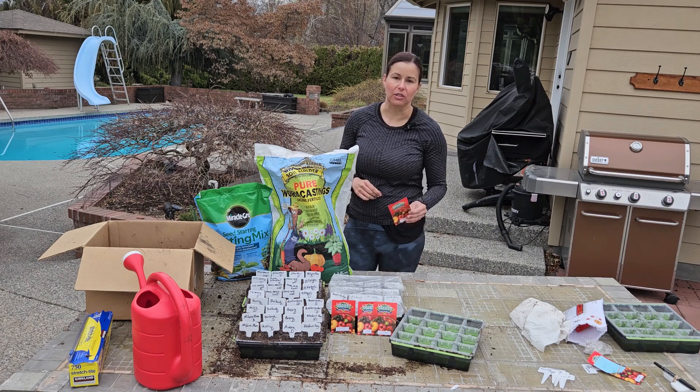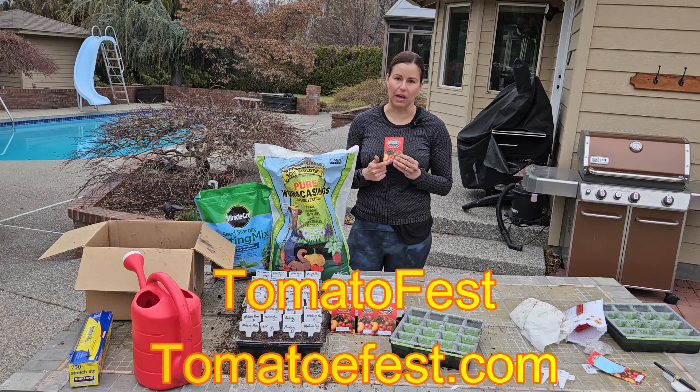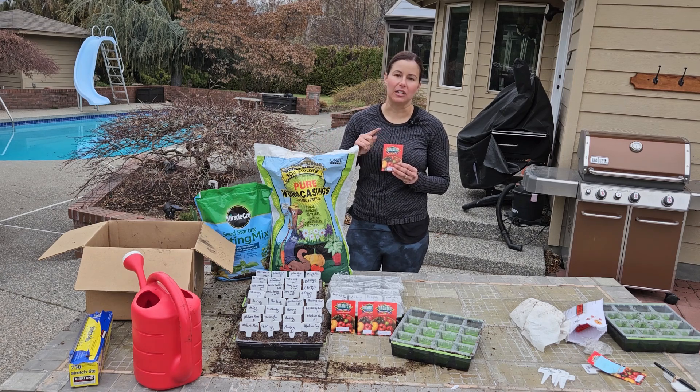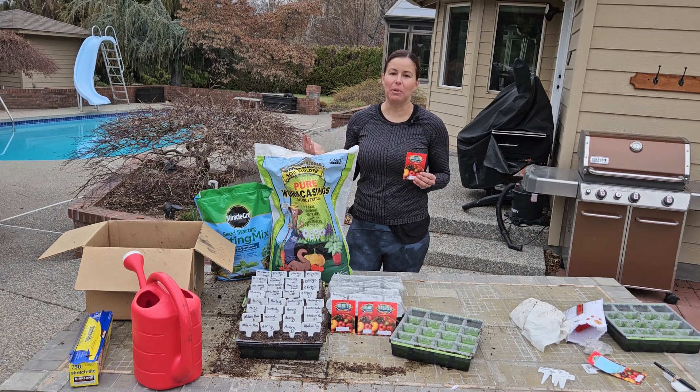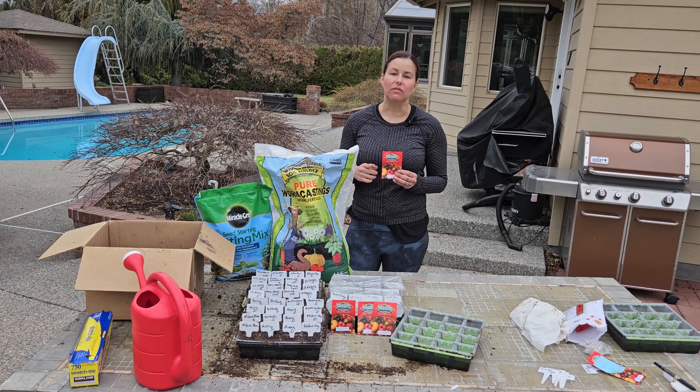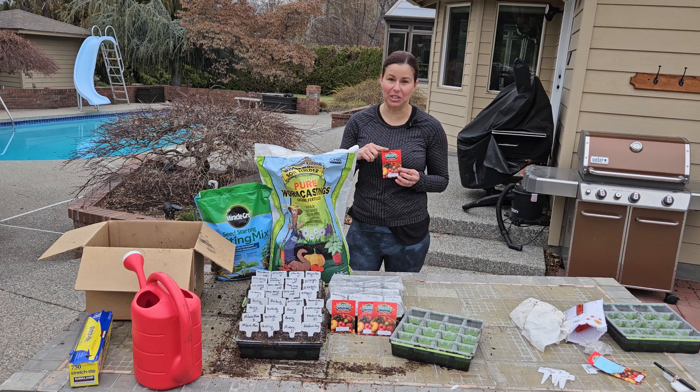I order my tomatoes from a company called TomatoFest. I've always ordered from them — not any other catalog, and I certainly order from a lot of other catalogs. But TomatoFest is a website solely dedicated to tomatoes. It's just a place where tomato enthusiasts can go to find exactly what they need. What I love is the diversity of tomatoes. They have a dwarf tomato collection, so if you just have a balcony or patio and need to grow inside a pot, this is the place to go. They have a huge selection for those.